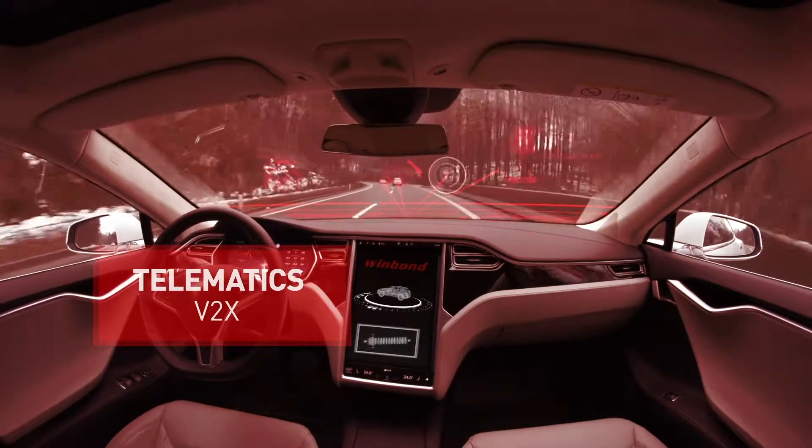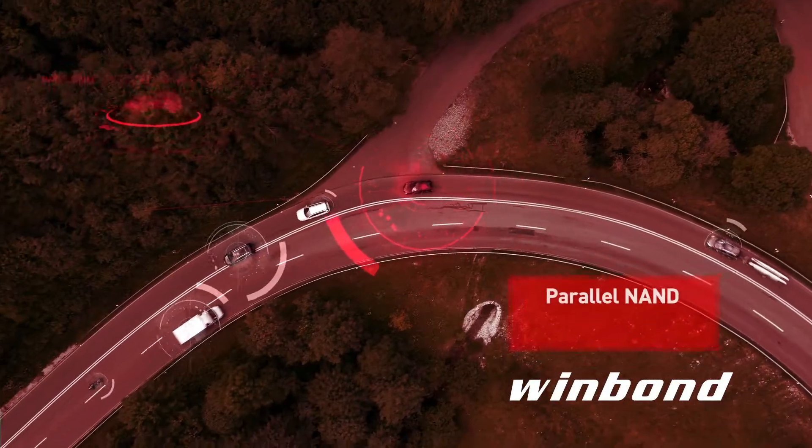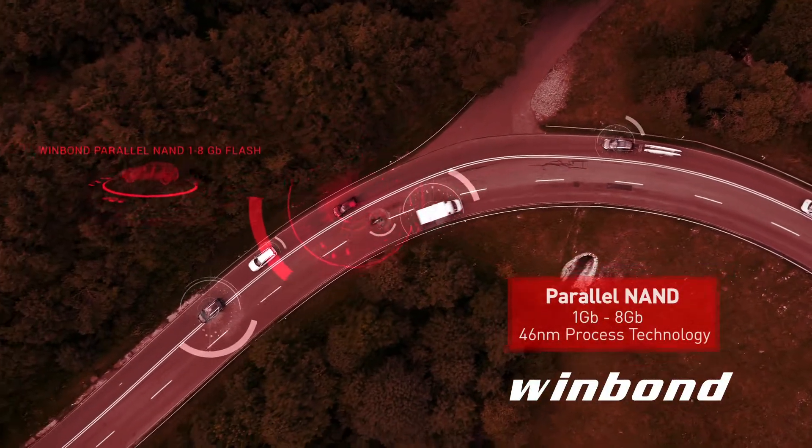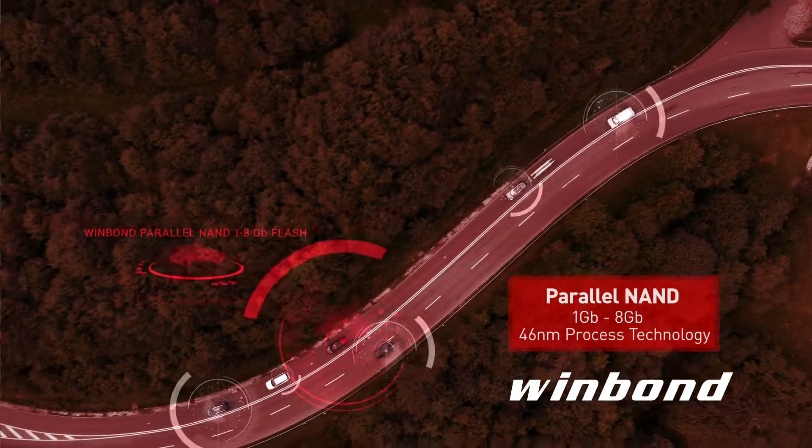Telematics is key to V2X communication. Using a parallel NAND 1 to 4 gigabit flash device, WinBond offers a better solution: the WinBond parallel NAND 1 to 8 gigabit flash based on 46 nanometer process technology.